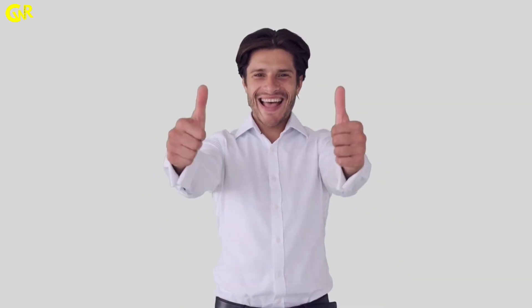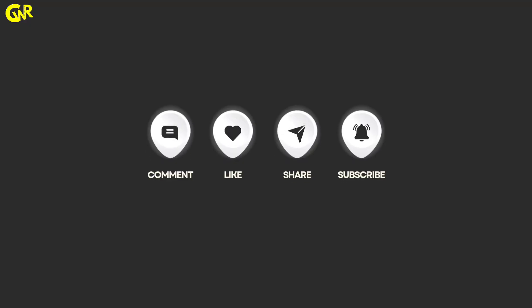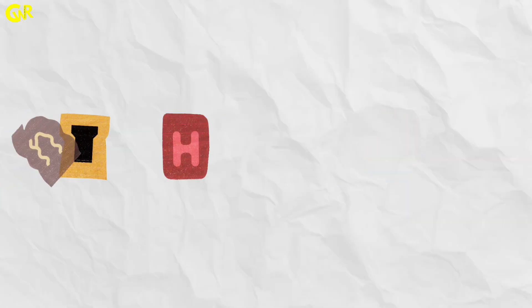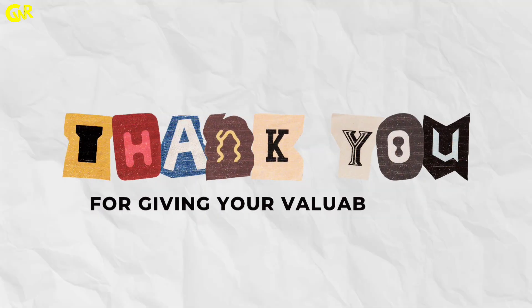If you found this useful, give us a like, comment, share, and subscribe for more career insights. Thanks for giving your valuable time.